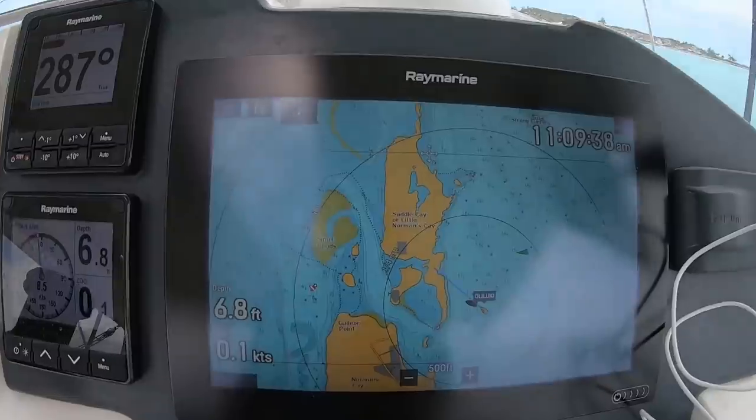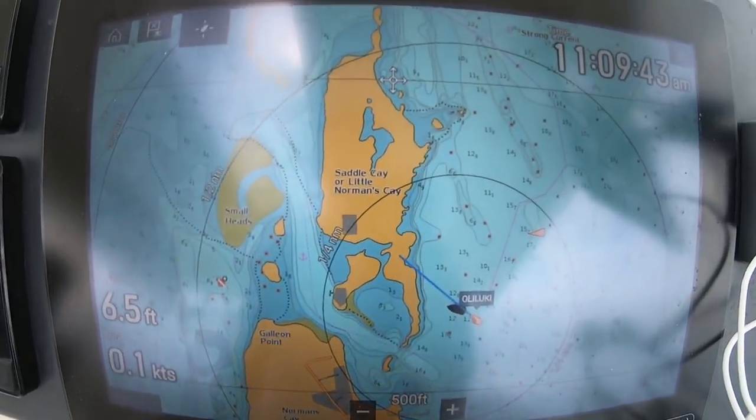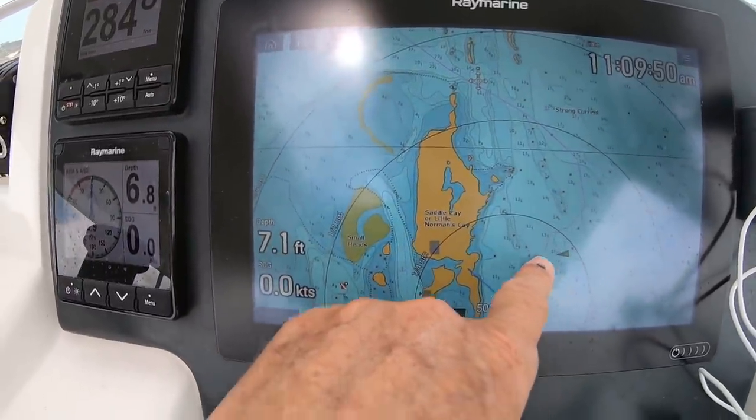We came out and we're just heading south. I was going to head into Norman's today, and we got to a place called Saddle Key or Little Norman's Key, and it's just spectacular here. I'm like, why can't we just anchor there? There's no anchorage spot or any markings, but this is just idyllic. So I'll show you where we're at. That's Norman's Key below, and this is Saddle Key or Little Norman's Key. We kind of came through this cut here and around, and now we're just anchored here.